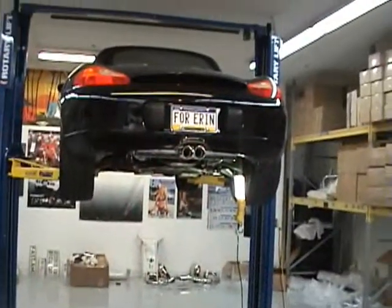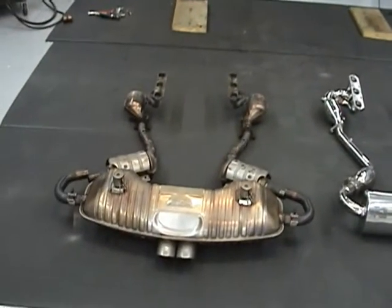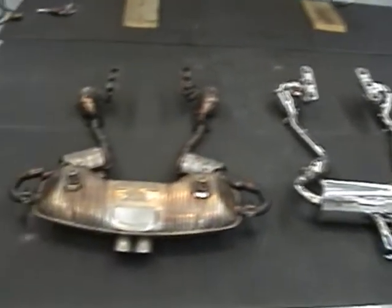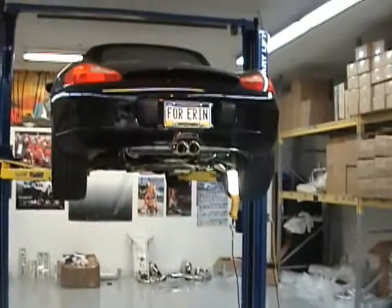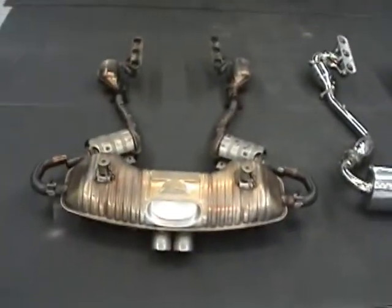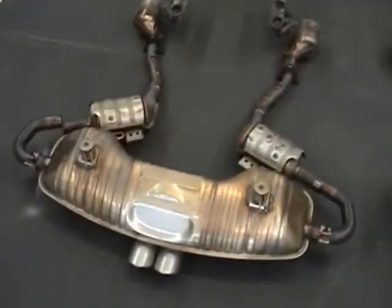Here we are at Fabspeed Motorsports, September 11, 2006, and we have a video explanation of the Fabspeed Motorsports performance exhaust for all 2000-2004 Boxsters. This system has been developed and innovated by Fabspeed Motorsports, and it's the most high performance exhaust available for all 2000-2004 Boxsters — it's guaranteed.